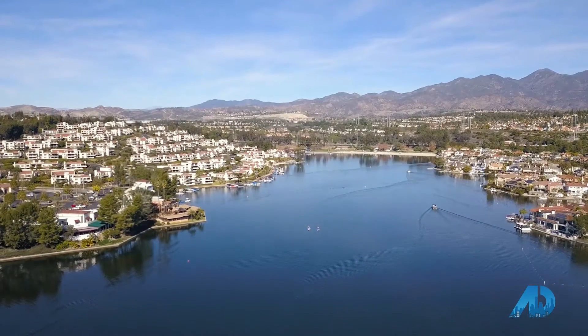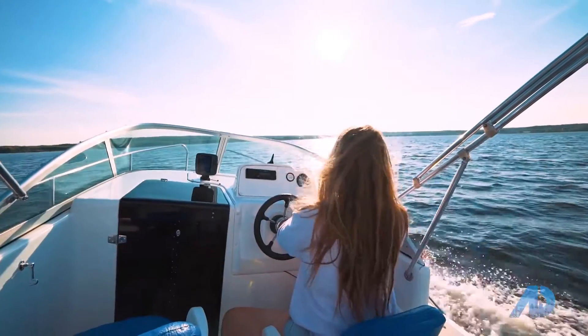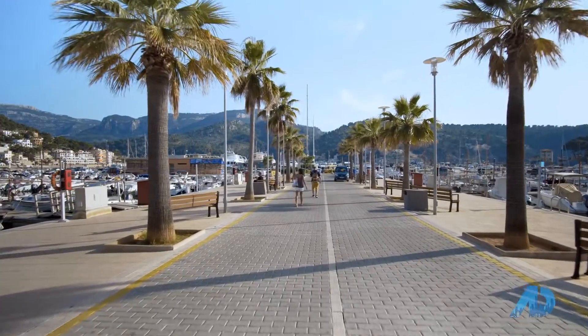Hey everybody, welcome back to Orange County. We are here at Lake Mission Viejo, one of Orange County's premier attractions. Today we're going to go over the art of homeownership, specifically how to maximize your wealth through real estate through pre-sales, renovation, financing, and how you can become a very successful homeowner long-term.